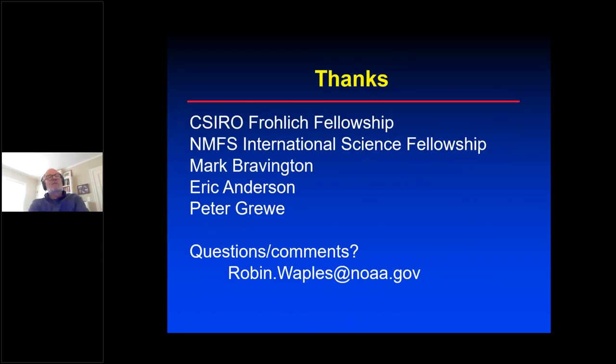That concludes the presentation. I want to acknowledge a fellowship from CSIRO and from NIMS (International Science Fellowship from the Office of Science and Technology) that sponsored two months in Hobart pre-COVID, as well as Peter Futry, Mark Bravington, and Eric Anderson for their important roles in this enterprise. I'm happy to answer any questions.